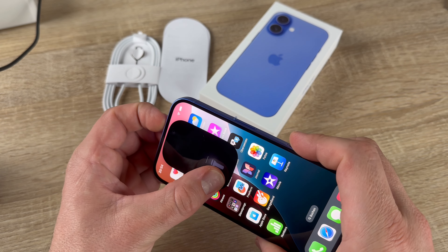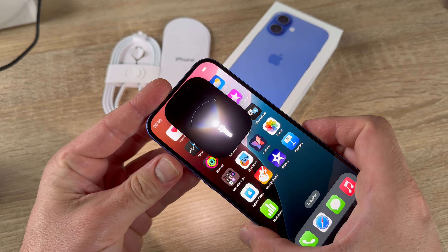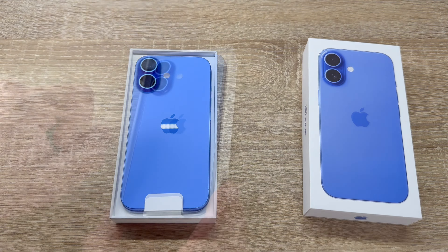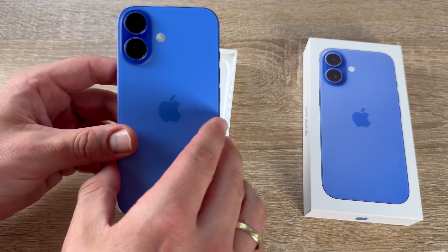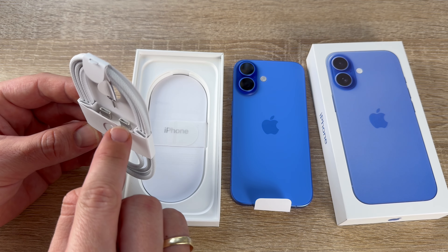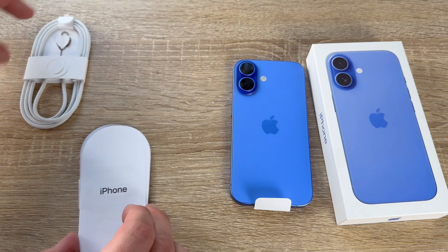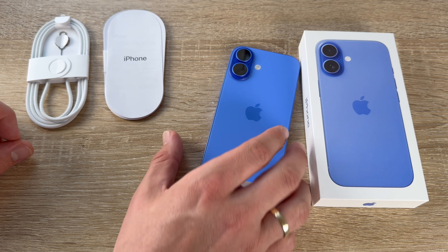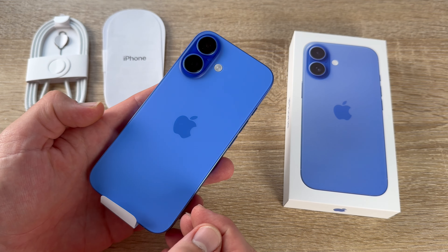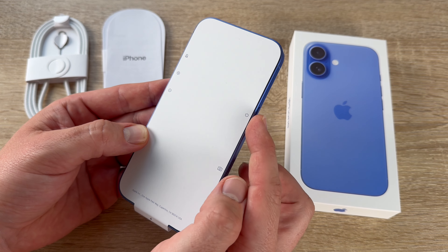With iOS 18, we can personalize our home screen better. And if there's no signal, there's a satellite for that. When there's no cell service or Wi-Fi, the iPhone 16 can connect to a satellite to stay in touch. Messages via satellite let us send and receive messages and tapbacks when off the grid, right from the Messages app. Roadside assistance via satellite can dispatch help to our exact location even off the grid.